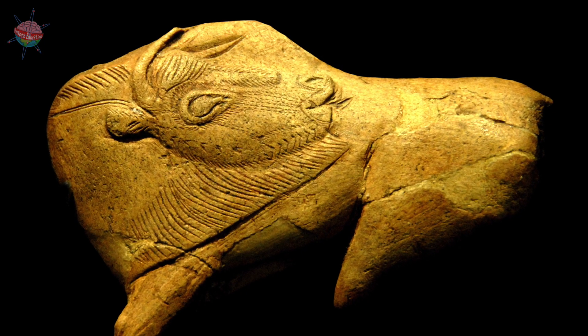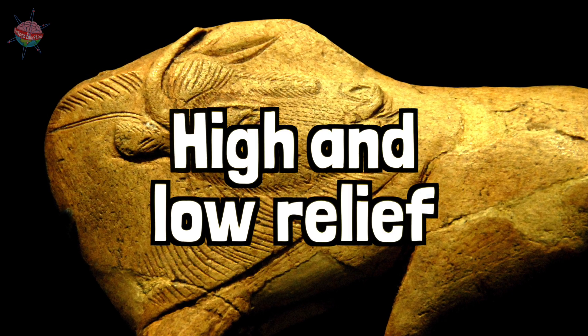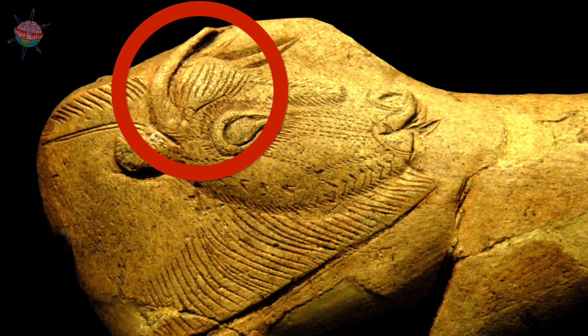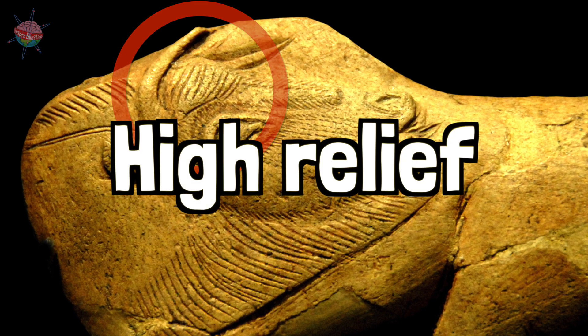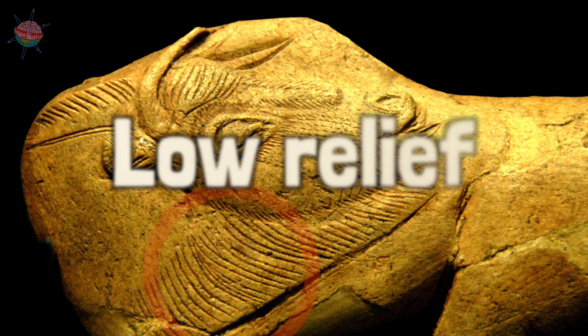The carving is incredibly detailed and uses a technique called high and low relief. In some places, the antler has been carved away from the bison, making it stick out — high relief. And in other places, details such as hair have been carved into the bone — low relief.